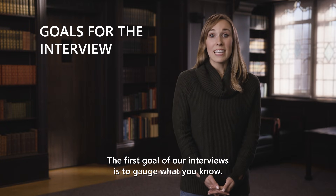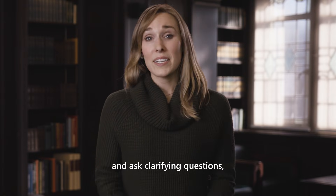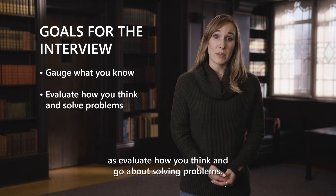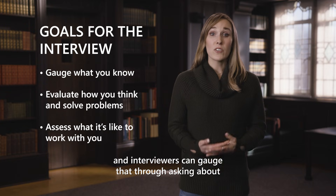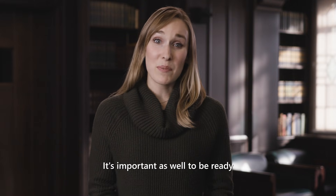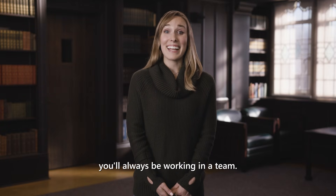The first goal of our interviews is to gauge what you know. We want to see into your thought process as much as possible. So it's important to think out loud and ask clarifying questions, because this helps us understand the extent of your knowledge as well as evaluate how you think and go about solving problems. We also want to see what it's like to work with you, and interviewers can gauge that through asking about group projects that you've been a part of, as well as seeing how you ask those clarifying questions and really partner with them throughout the interview. It's important to be ready to discuss experiences in a group dynamic, because no matter where in Microsoft you end up, you'll always be working in a team.